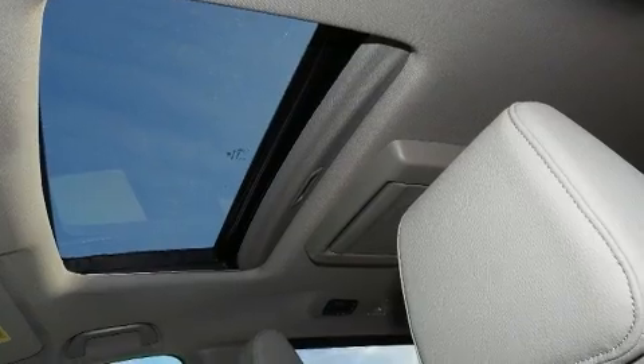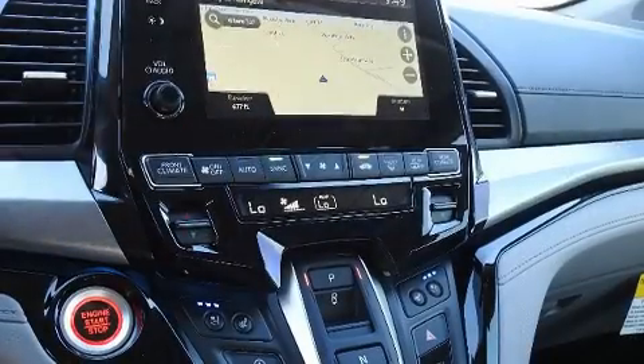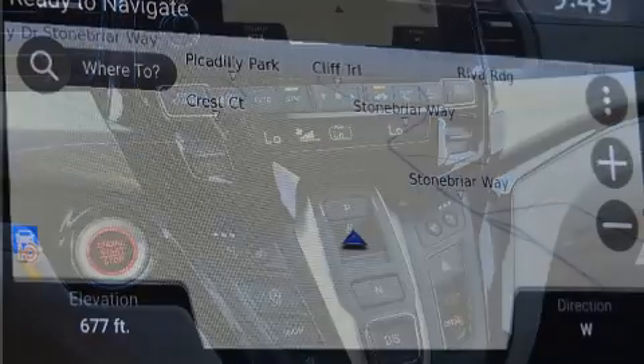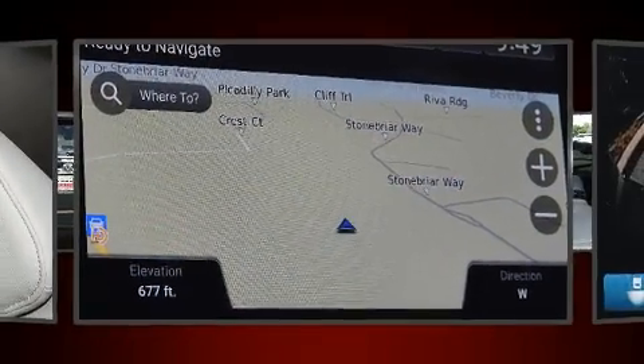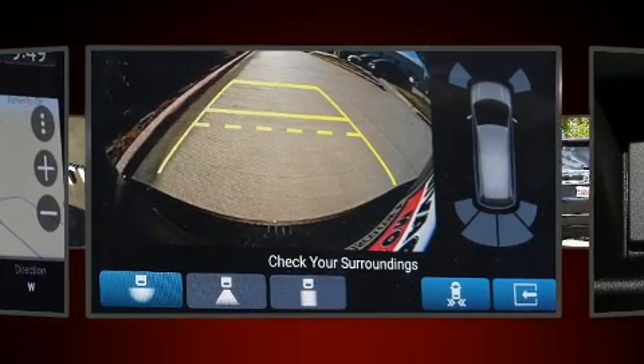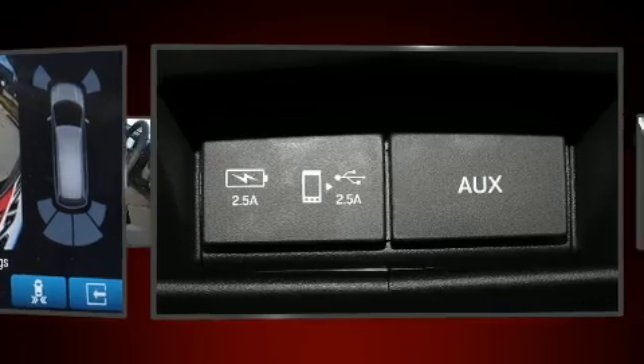Backseat passengers will appreciate the rear audio controls, allowing them to make easy adjustments to the stereo system. You and your passengers will enjoy the stereo system, which includes a CD player with MP3 capability and 11 speakers, yielding maximum audio versatility.